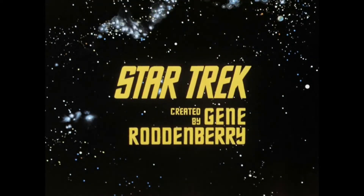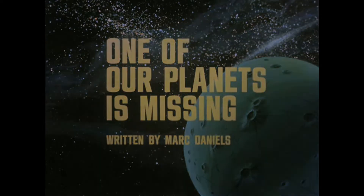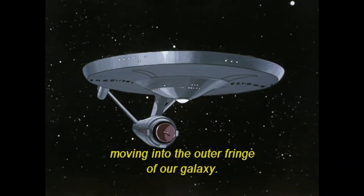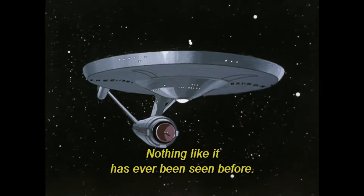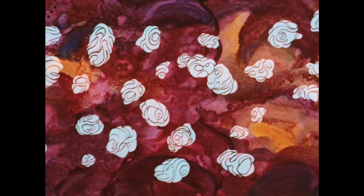Welcome back to the Star Trek Critic. Today's animated episode is 'One of Our Planets is Missing.' The Enterprise gets inside a dangerous space cloud, which is really a giant living organism. This is a great show to teach kids that communication is the way to go.